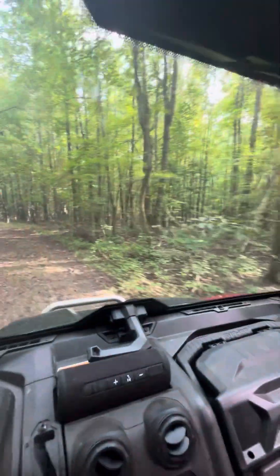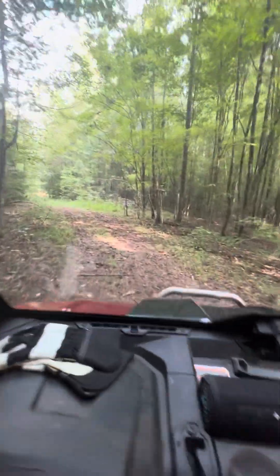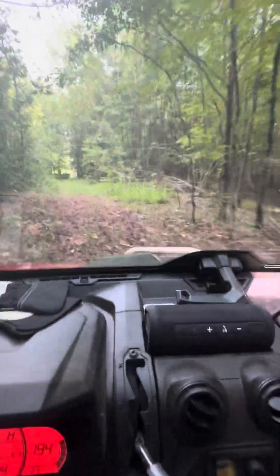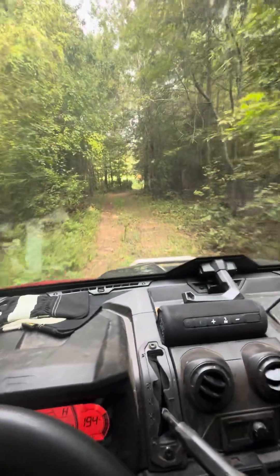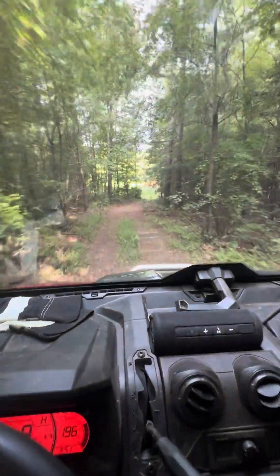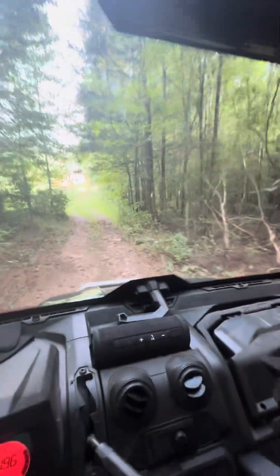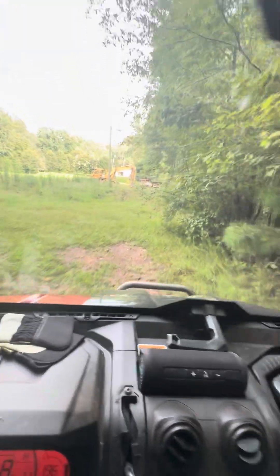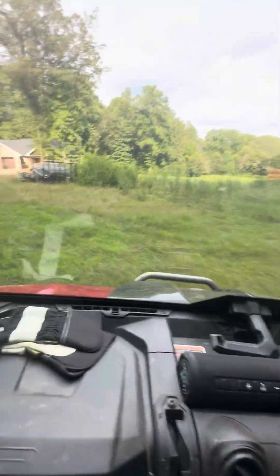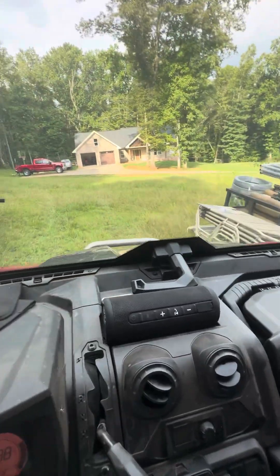These trees on the left right here will stay. All this down through here will be cleared. The soil will look a lot different. Back to my house — been letting that grow up. There's all my fence and stuff, getting it ready.